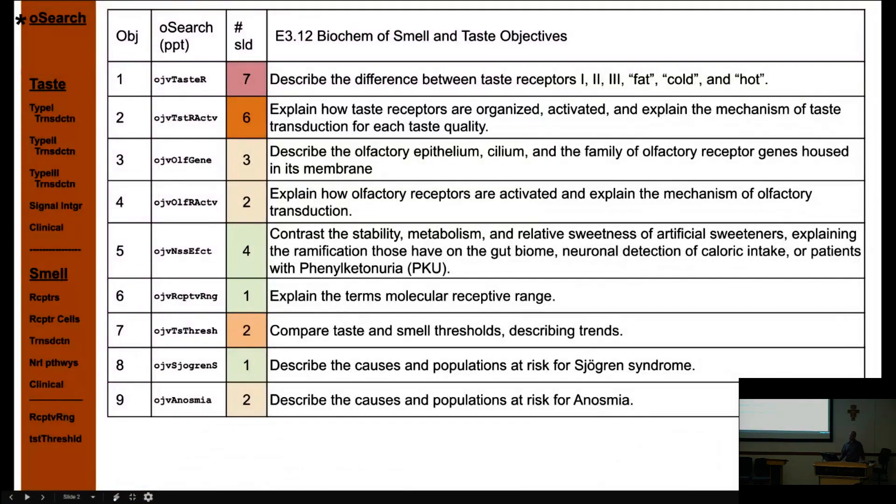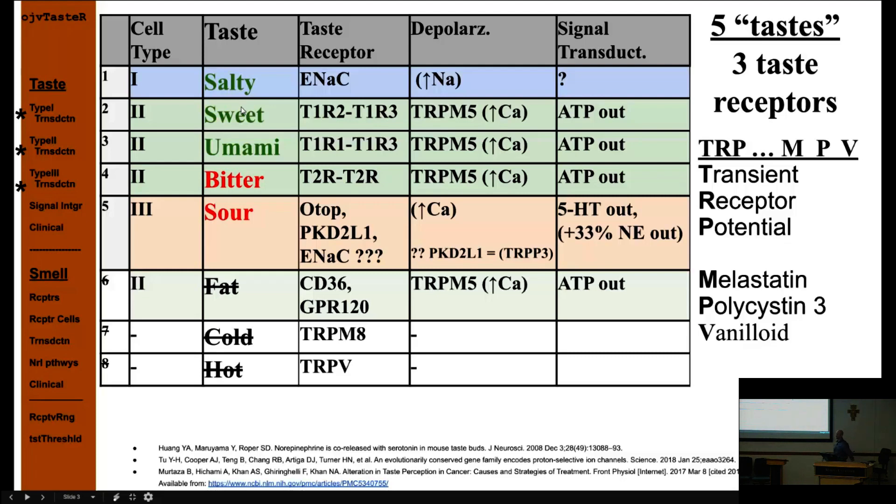There are three main taste cell types: type one, type two, and type three. You need to know cells one through five covering salty, sweet, umami, bitter, and sour taste. Fat, cold, and hot are not currently considered tastes, though that may change. The salty taste has its own type one cell. Sweet, umami, and bitter are all type two, with each cell defined by the GPCR dimer it presents. Type three detects sour.